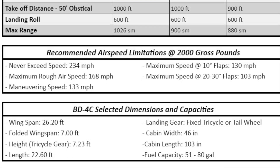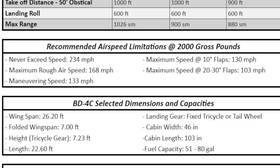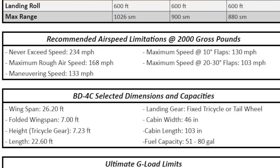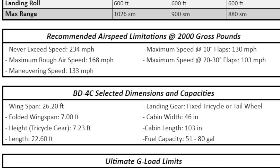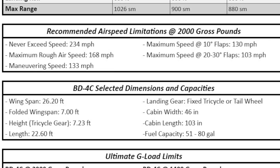The airplane can be configured with either a tricycle or conventional gear — pretty neat to have the option. The cabin width is 46 inches, which is wider than nearly any certified general aviation four-place you're going to find, with the exception of Cirrus airplanes.